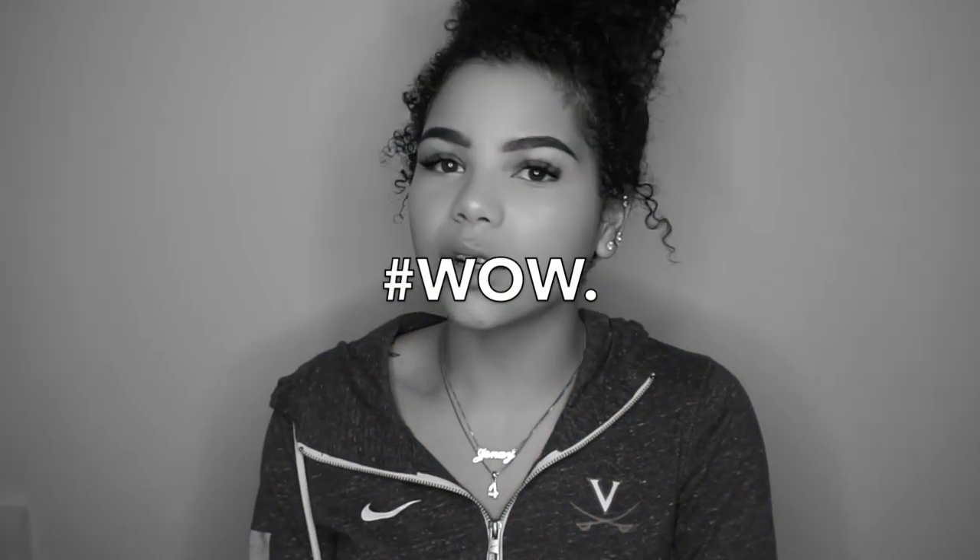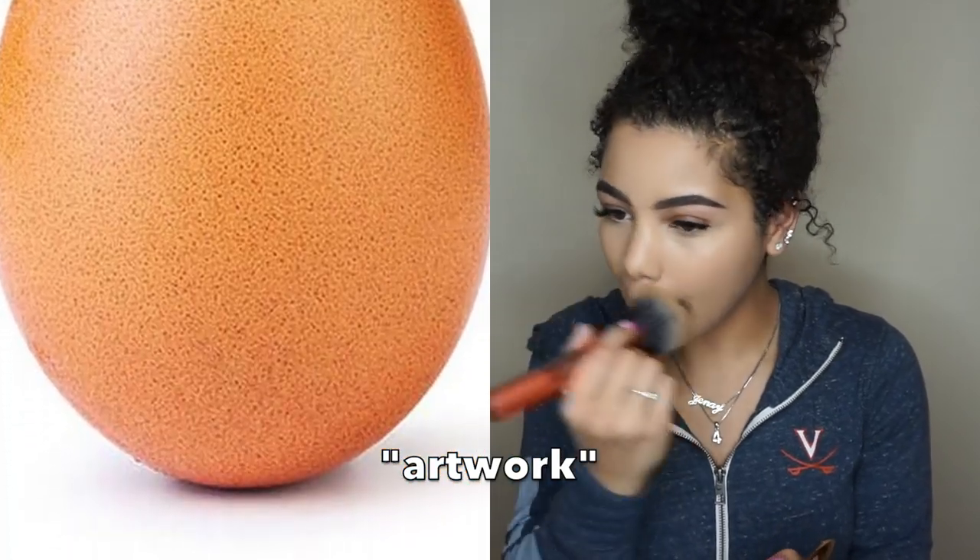Once that's done we've got to ensure all of our hard work is not going to go to waste, so we're going to set our face. First I'm going to take a fluffy brush — this is the Real Techniques 201 — and the Charlotte Tilbury Airbrush Flawless Finish Skin Perfecting Micro Powder in shade two, and just dust that all over. Then we're going to take a smaller brush and the Coty Airspun powder to bake the laugh lines with the same powder used for the under eye.